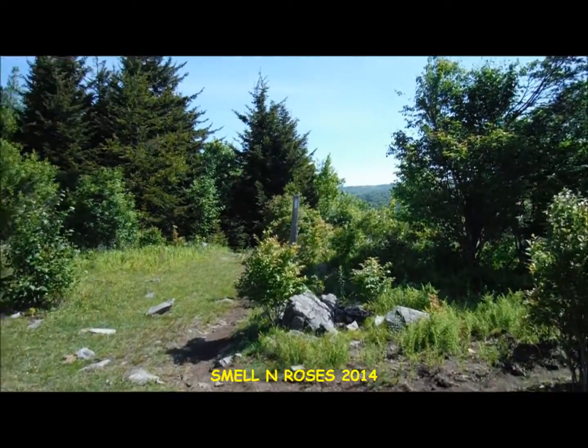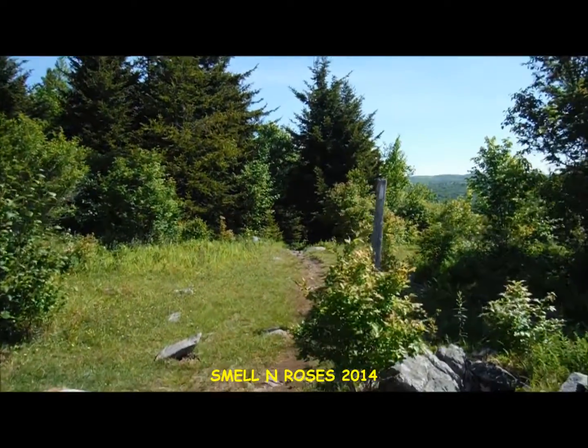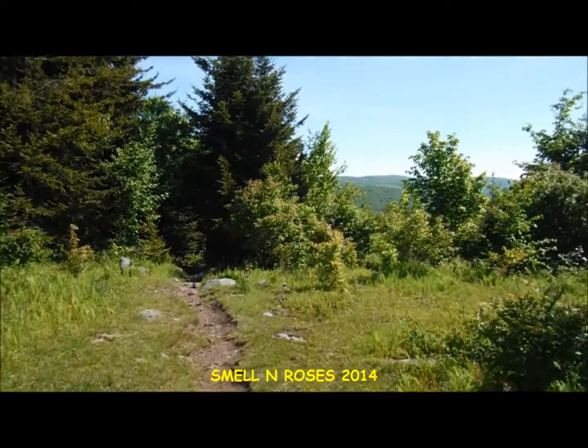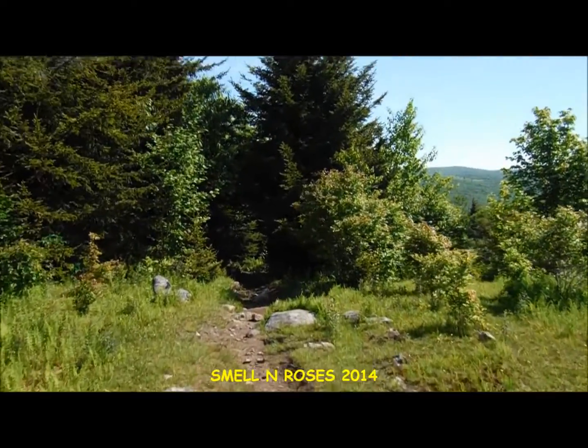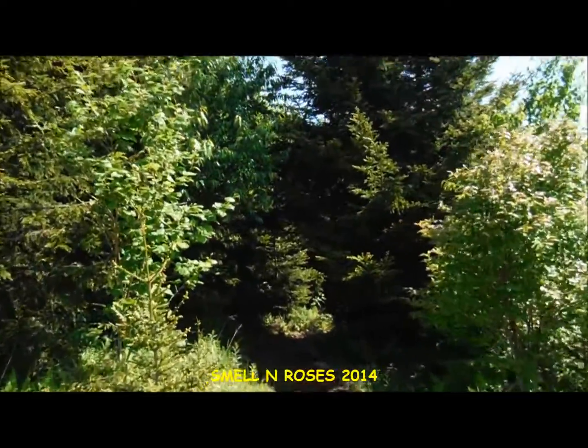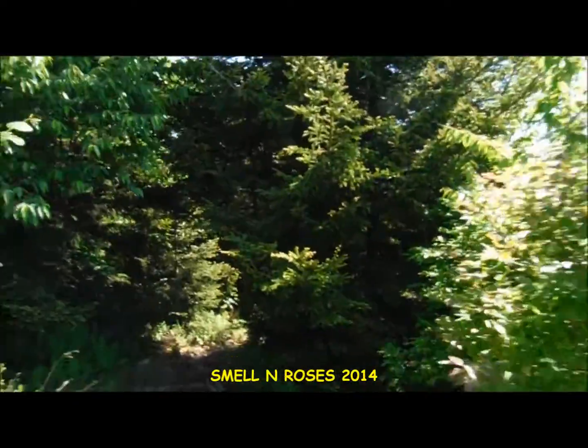Okay, so we're here along Wilburn Ridge. We're just under one mile into our hike and we're now along the Appalachian Trail. As I mentioned, I'll be taking the trail in a northbound direction towards Scales.